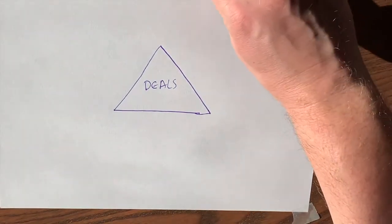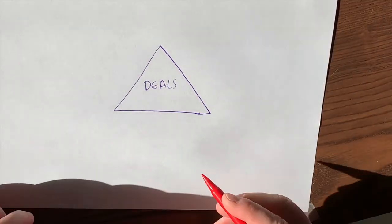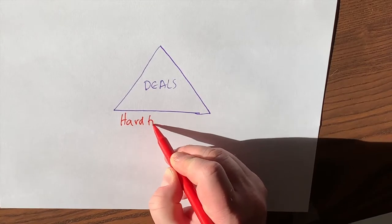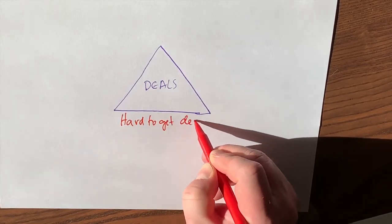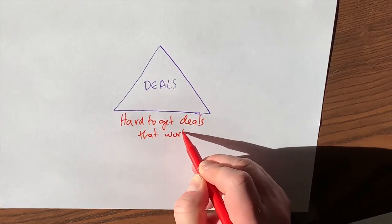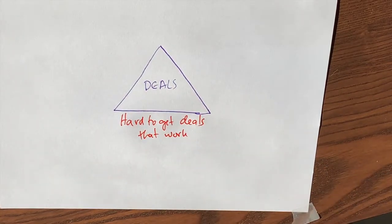Let's stop and talk about what are the things that get in the way. One is it can be hard to get deals that work. We are not usually able to just pull up the MLS and find some amazing deal. It tends to be pretty competitive. Realtors probably have more VIP clients than us, so we're not getting access to all the secret inventory. It can be hard to find deals that make sense.